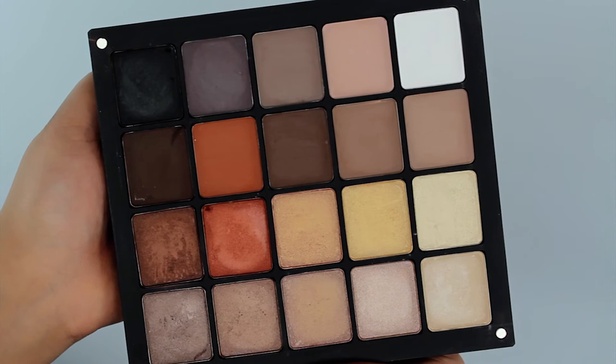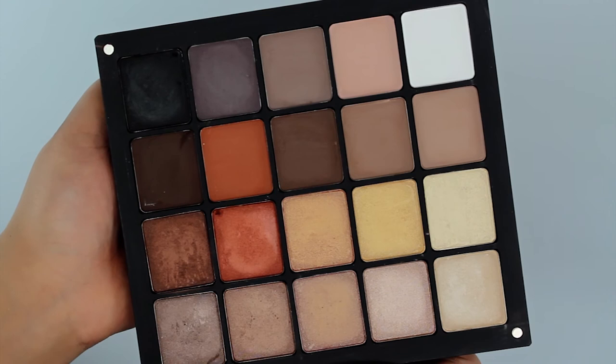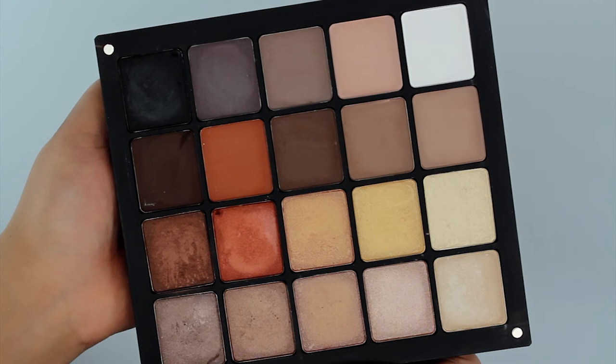Those were swatches on Inglot's top neutral eyeshadows. These are the perfect shades that can be used for absolutely any occasion, day or night. If you'd like to see more swatches on the Inglot eyeshadows, you can thumbs up this video, leave a comment, and subscribe to our channel. You can also follow Inglot Australia on Facebook, Instagram, and Snapchat.